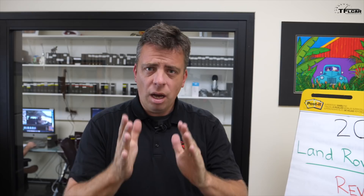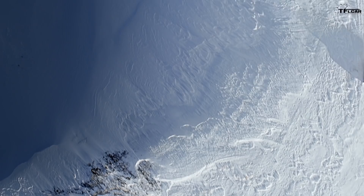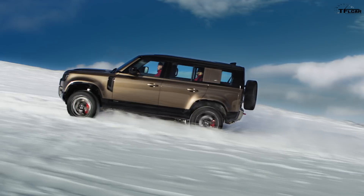No more information leaks, no more low resolution images, no more second guessing ourselves — the all-new 2020 Land Rover Defender is officially here. It makes its debut at the 2019 Frankfurt Motor Show, and in this video I'm going to show you all the features and discuss styling, technology, availability, and pricing.